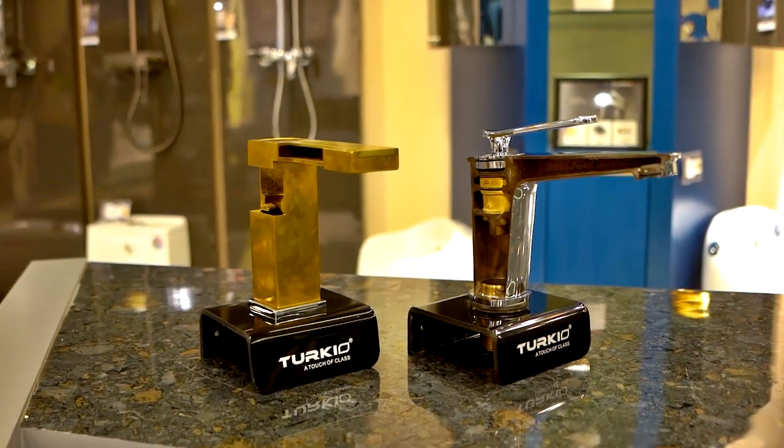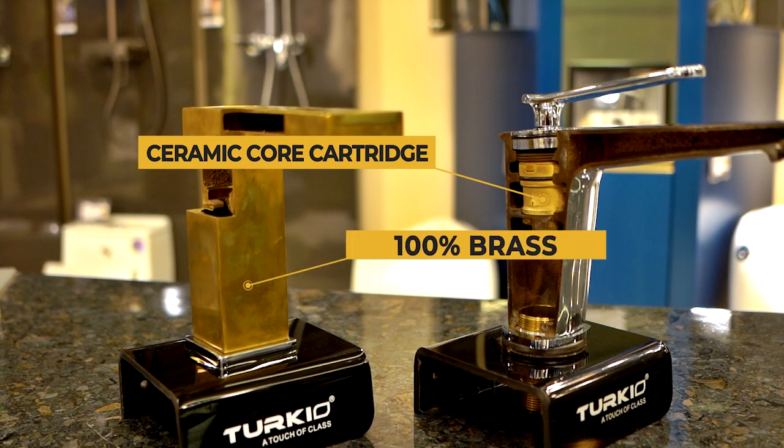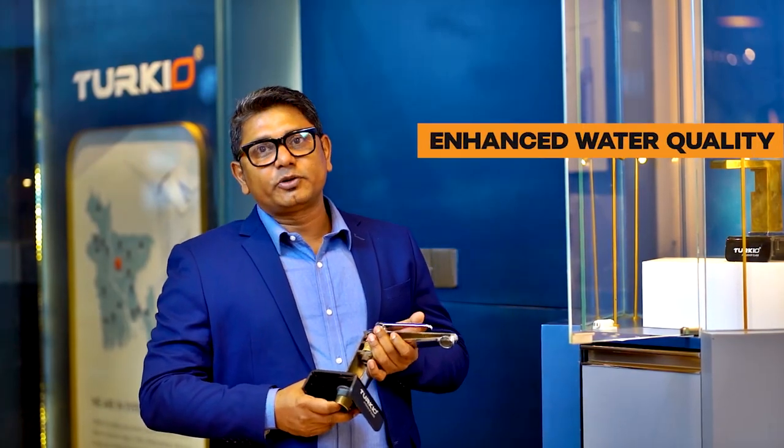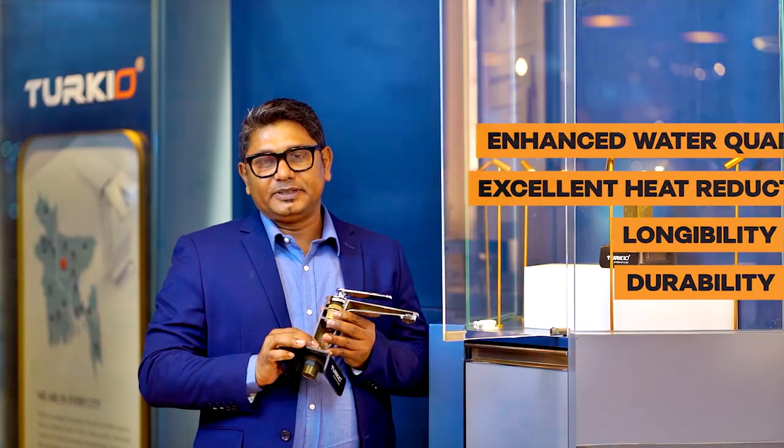Today we will learn more about faucets. This is the ceramic faucet — ceramic pore cartridge and 100% brass. It ensures enhanced total quality, excellent heat production, and obviously longevity and durability.